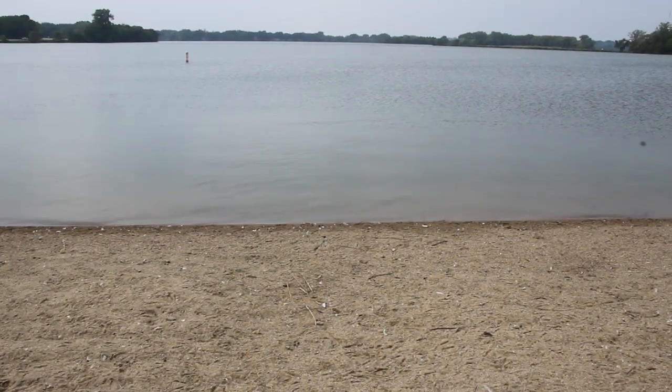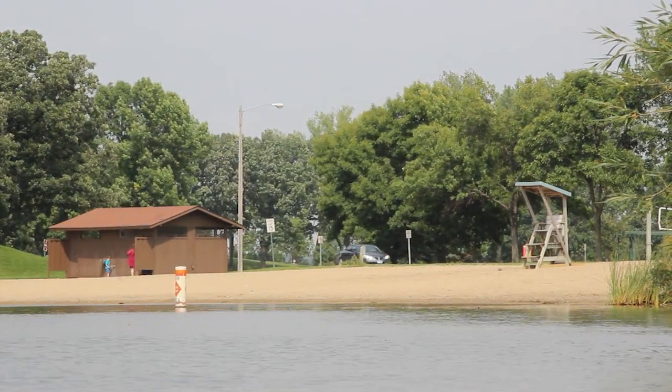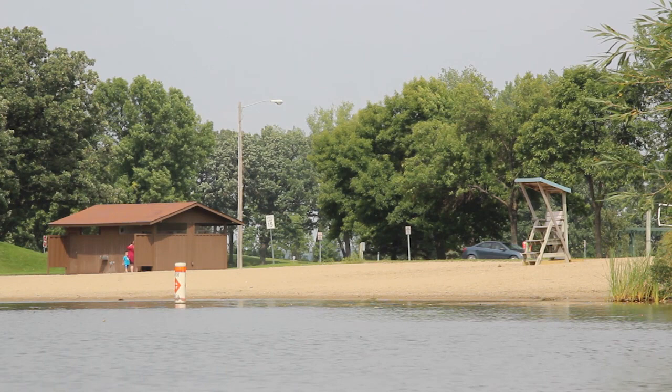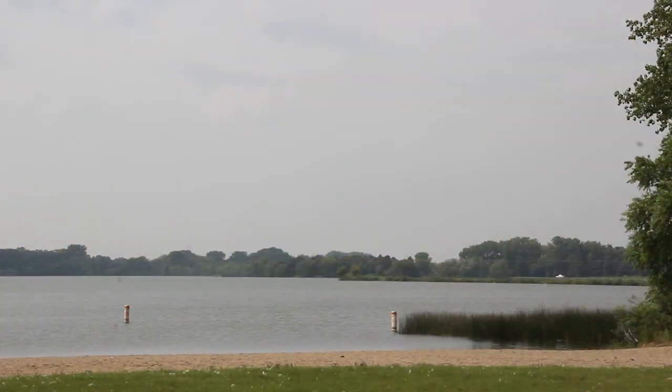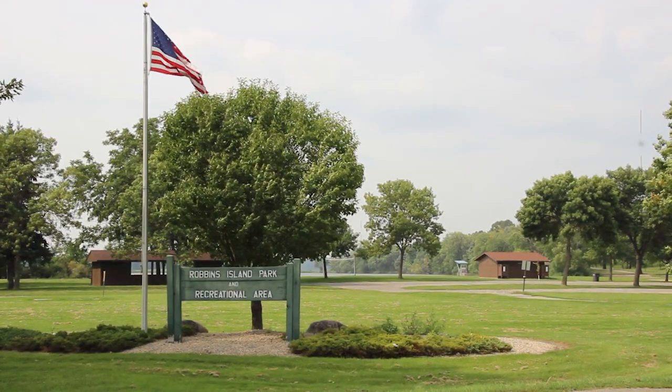Rain events often cause the levels of fecal coliform bacteria to increase in surface waters because they wash all of the goose droppings that are up on the beach into the water, and also wash all the pet waste that's on lawns and streets in the city into those surface waters as well. So last week's rain event likely caused the fecal coliform bacteria counts to go up this week in the lake.